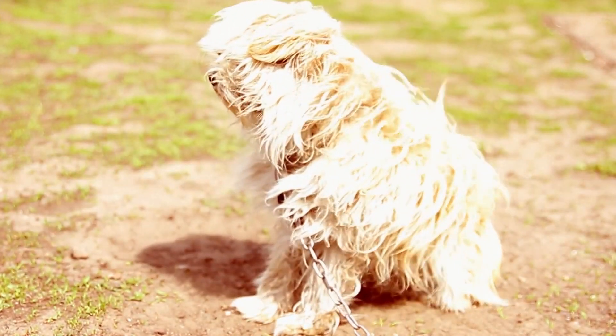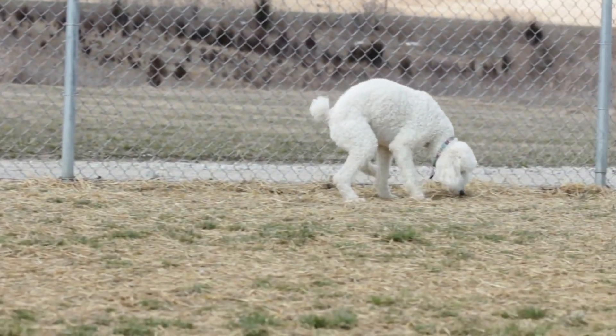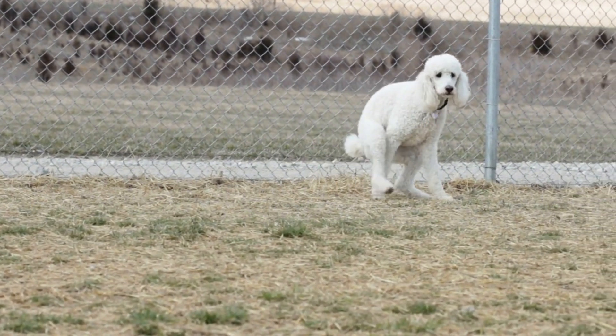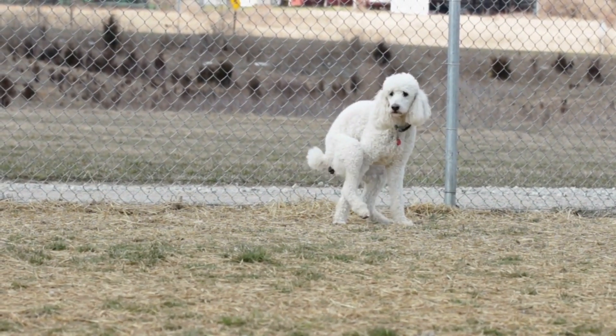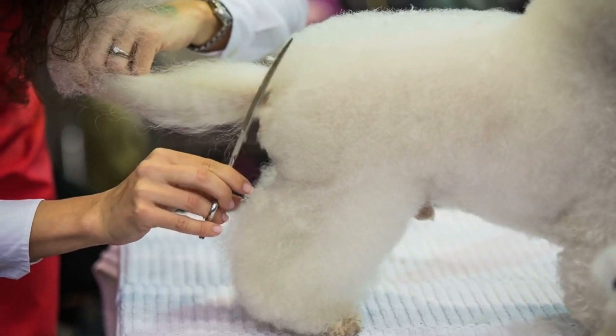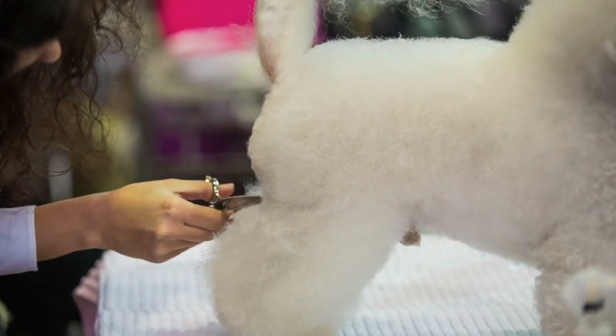History of the Bichon Frise. The Bichon Frise is a small, white, curly-haired dog that originated in the Mediterranean region. This breed has been around for centuries, and they were often kept by royalty and nobles as lapdogs and companions.